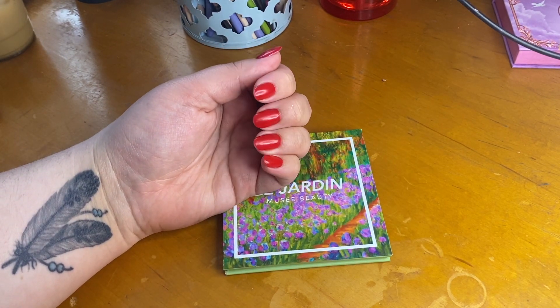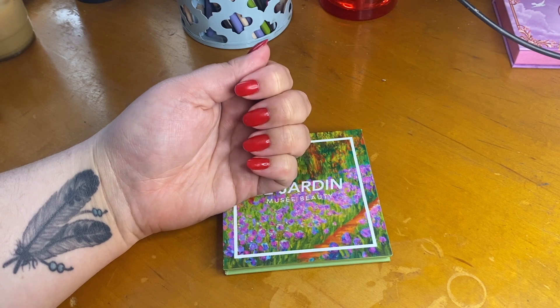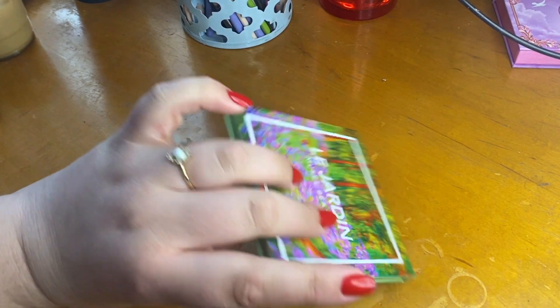On my nails today we have Light Slacker Cherry Jelly Nail Polish, one of my favorite red polishes of all time, but that is not the point of this video.